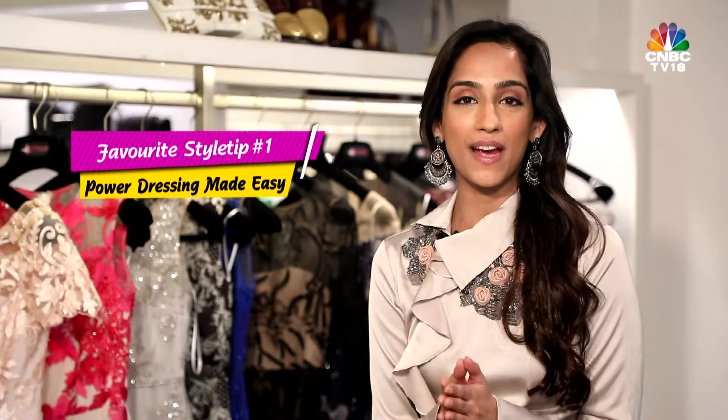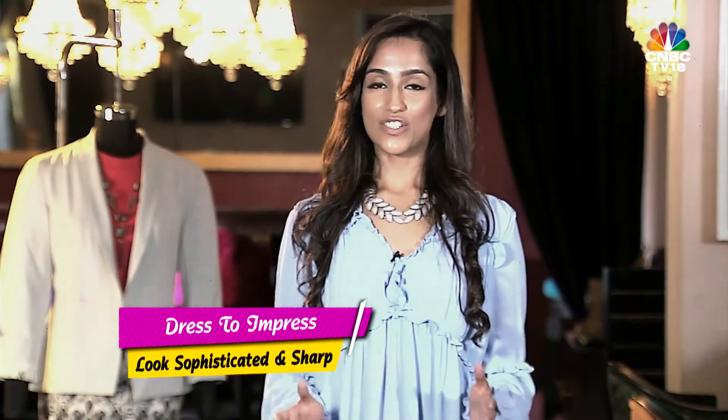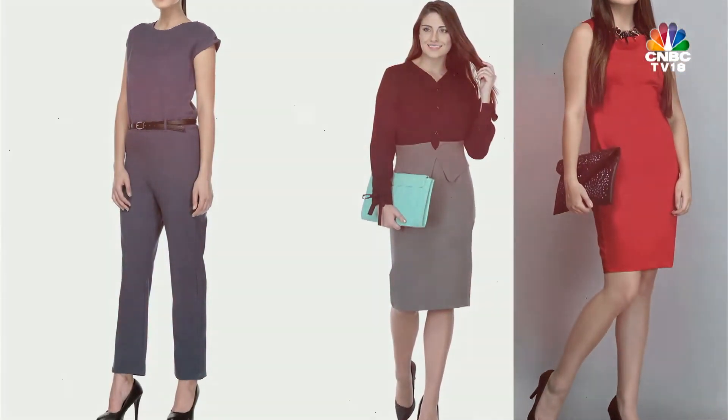The first is how to dress right for work, keeping in mind your body shape, personality and profession. Power dressing — this look is for the meeting that requires you to look sophisticated, sharp and powerful. An expression of authority at work.